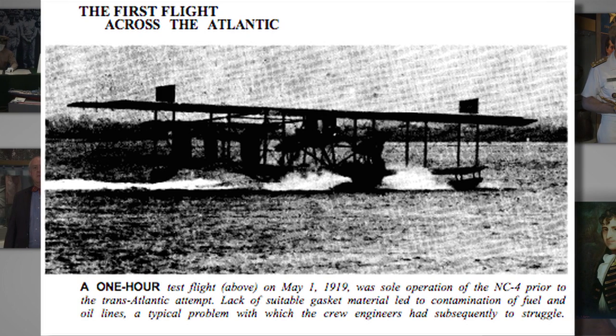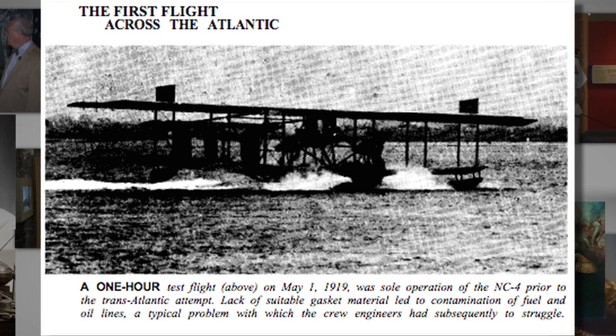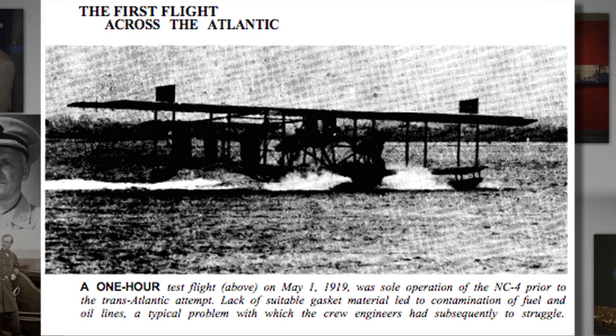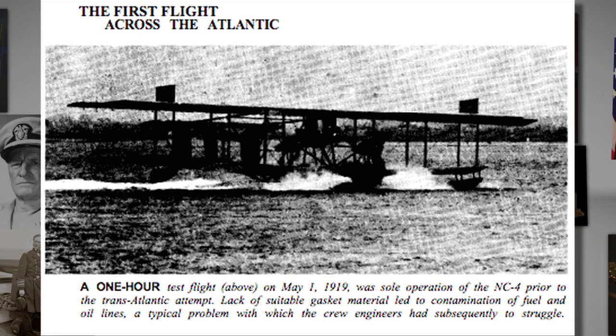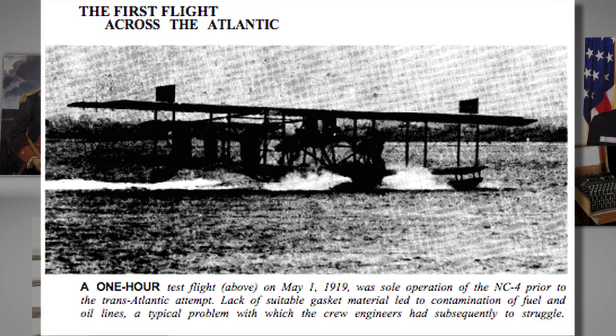A now little-known fact is that Charles Lindbergh and his plane, the Spirit of St. Louis, were not the first to cross the Atlantic. Rather, that honor belongs to NC-4, which was one of three such planes that set out in May of 1919 to attempt the crossing.